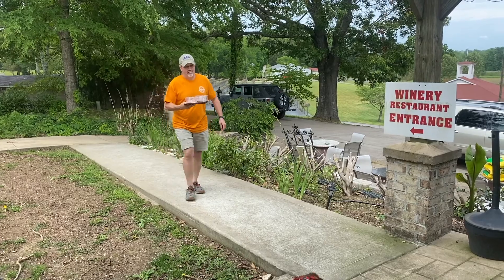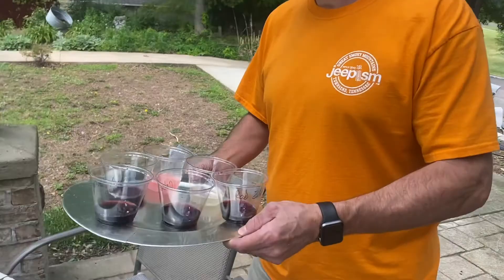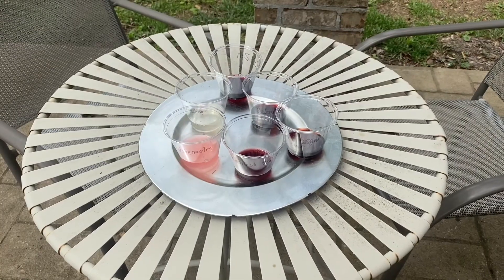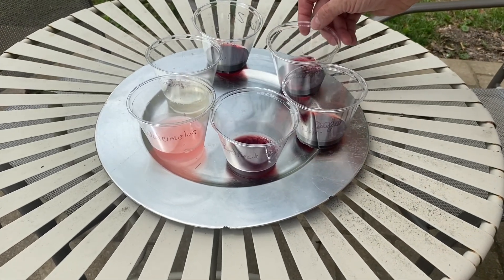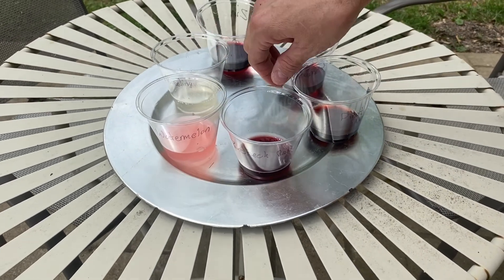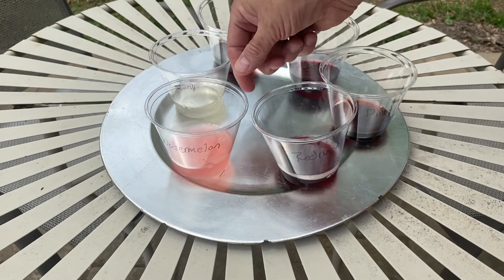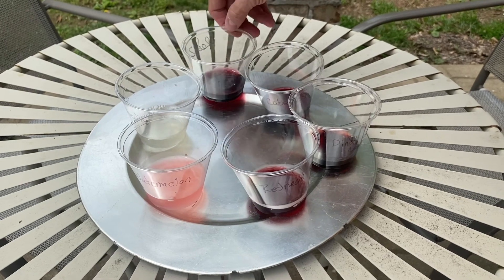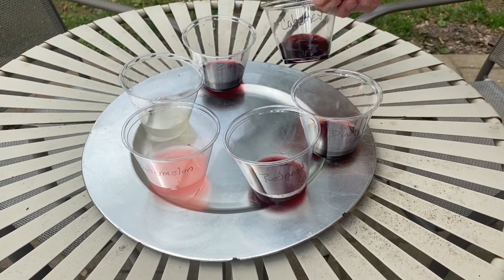None for you, Rosie. This looks awesome. So Dave just brought up these yummy treats. What do we have here? We have Pinot Noir, we have Redneck Red, we have Watermelon Smash, we have a Dry Riesling, we have a Red Zen, and a Cabernet.